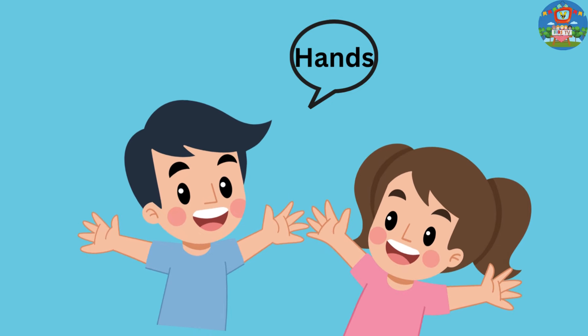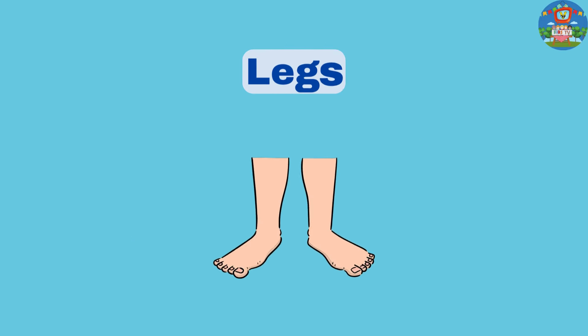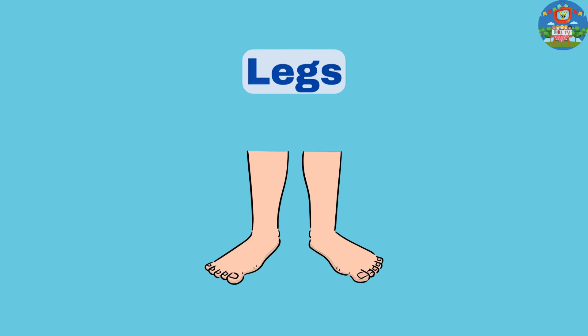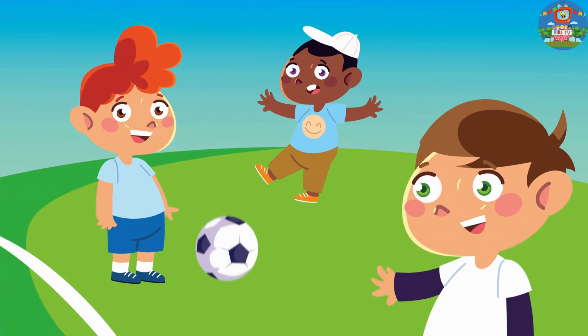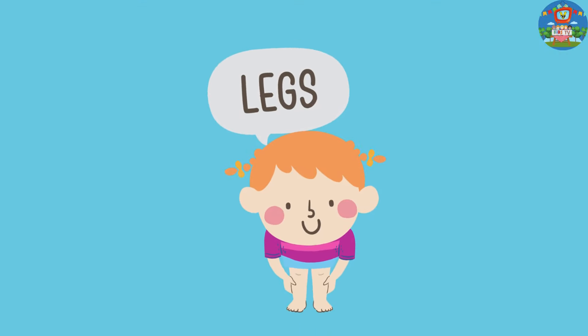You're doing awesome! Next, let's talk about legs. Legs help us run, jump, and play. Show me your legs and jump.